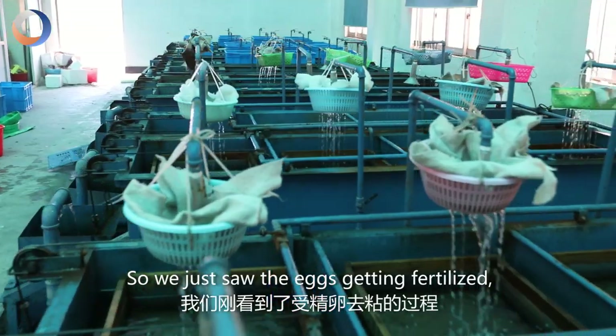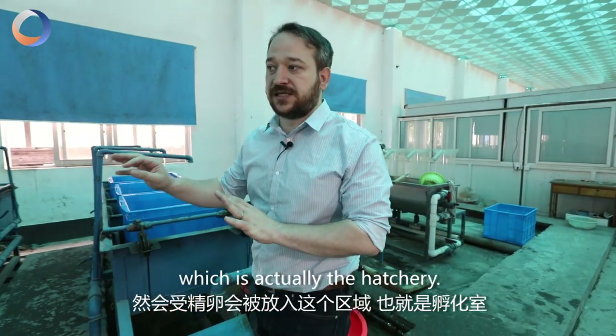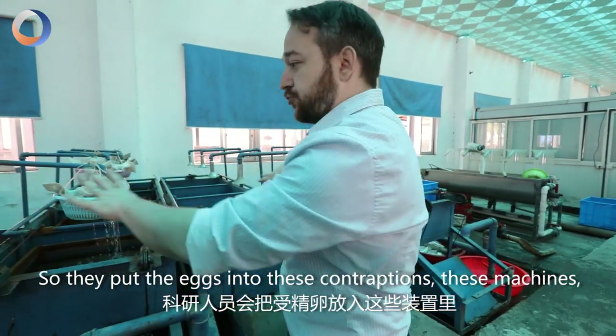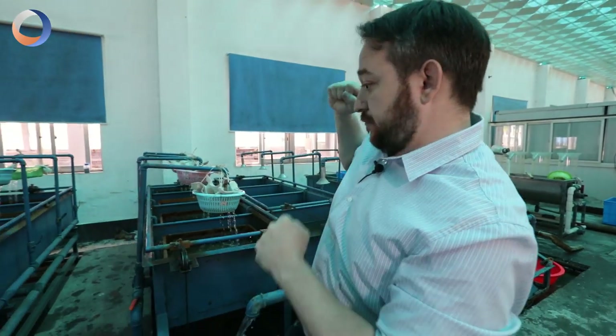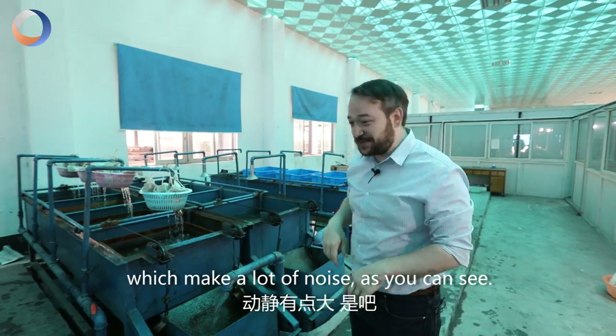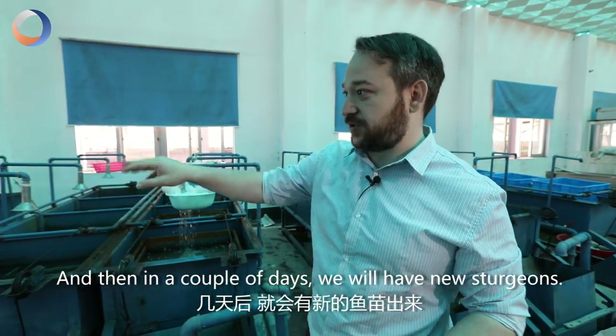So we just saw the eggs getting fertilized and after they're fertilized they bring them into this area, which is actually the hatchery. They put the eggs into these contraptions — these machines which make a lot of noise — and then in a couple of days we'll have new Sturgeons.